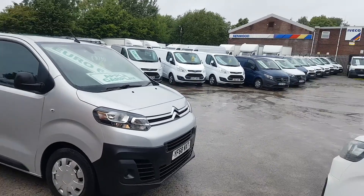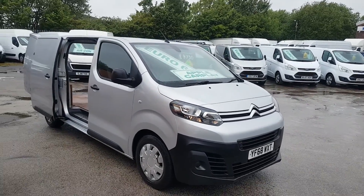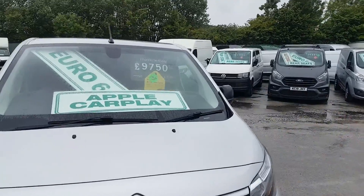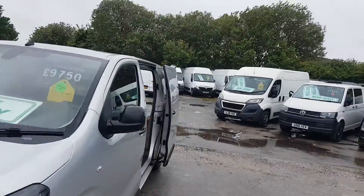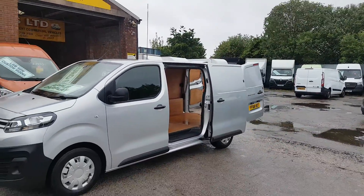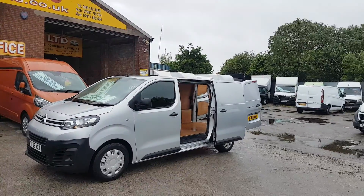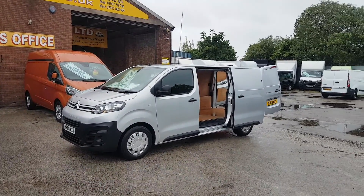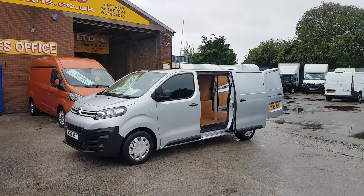Welcome to J&S Commercial Van Sales Limited. This one is the Citroen Dispatch Enterprise model, medium wheelbase, one-owner van from new — 2018 reg. It's the six-door model Enterprise, lovely condition all round, been really well looked after.